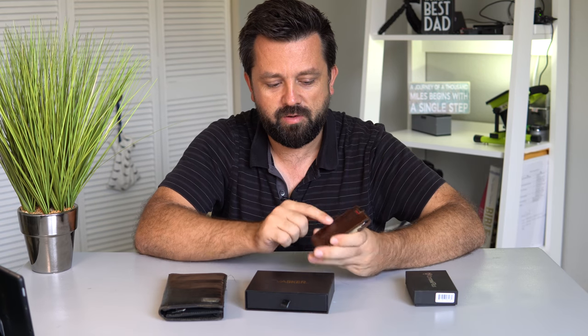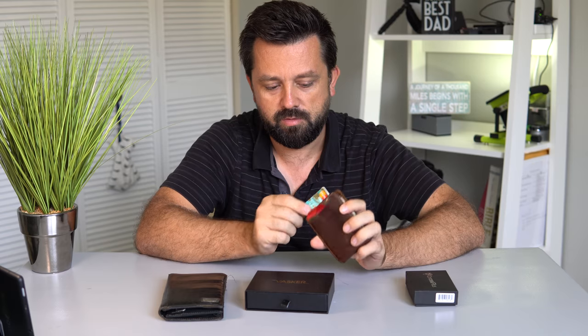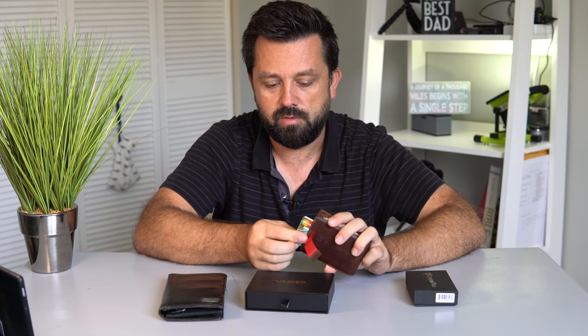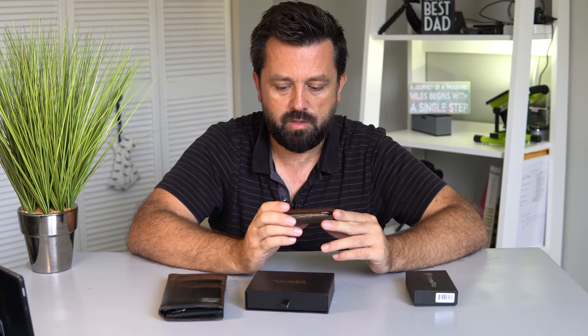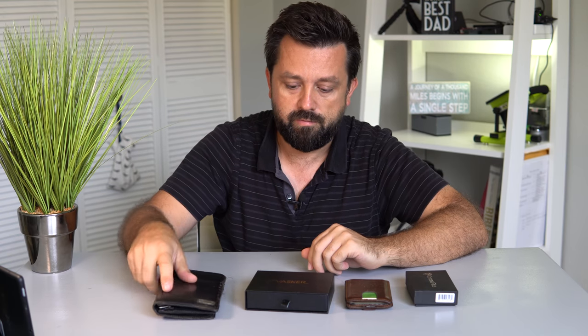The best part about this wallet is here on this side — you have a little tab and when you pull it, it pulls out cards. I have two cards in here that I most commonly use, so I'll grab either this one or this one. Very easy to use and definitely my favorite wallet right now. I'm never going back to the old one, obviously.